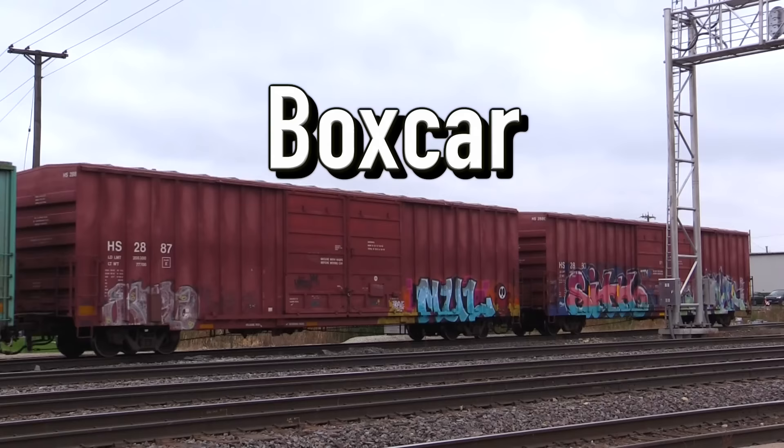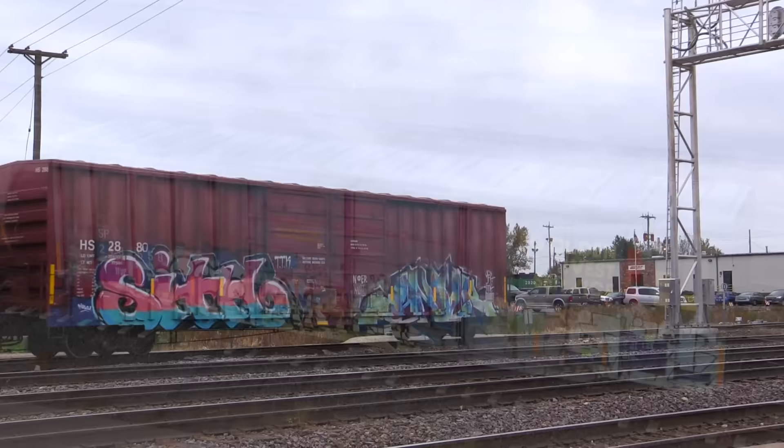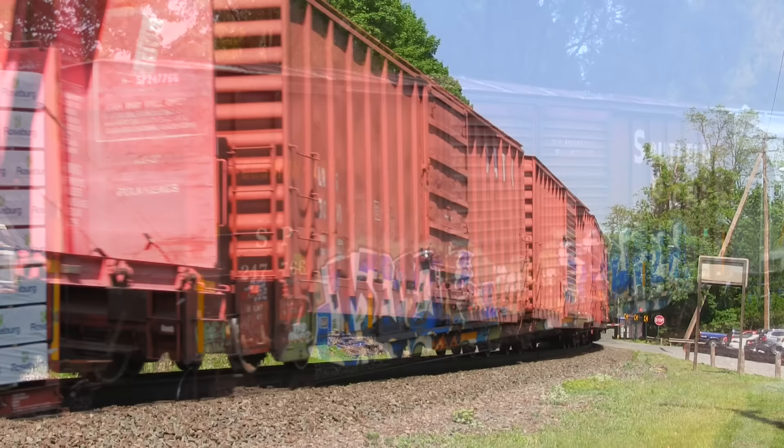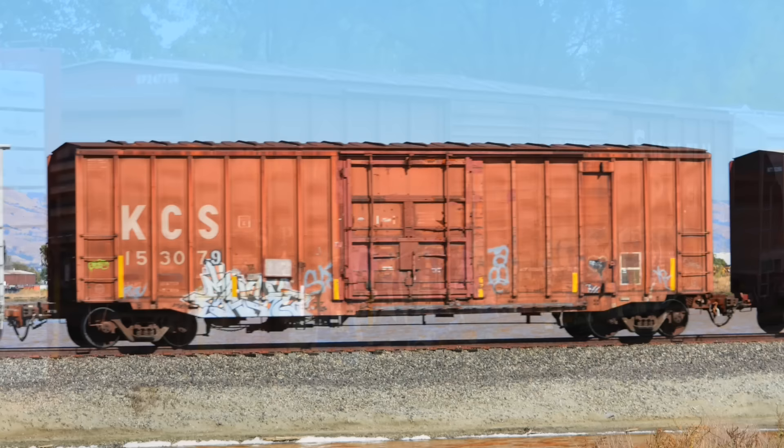Box cars are some of the most basic and versatile freight cars you will see on the main lines today. They are quite simply a box on wheels with sliding doors on each side for loading and unloading. While they were in the past used for hauling finished products to market, they are now primarily used for hauling raw materials to factories. Everything from coffee beans to paper can be found inside a box car.